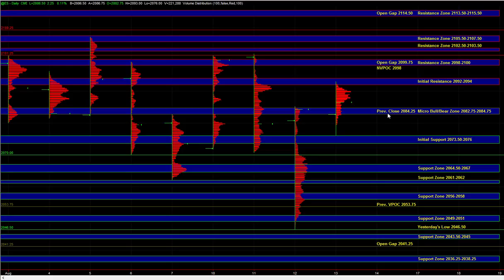Heading into the open, we're going to be using $82.75 to $84.75 as the very short-term micro bull bear zone. As long as ES is holding above $82.75 to $84.75 and we are seeing some strength in the other markets as well, there's still potential for ES to go back up for a retest of $92 to $94, which is the primary inflection point on the upside.